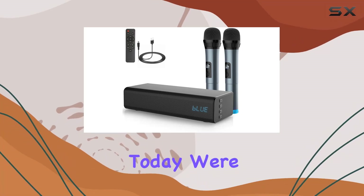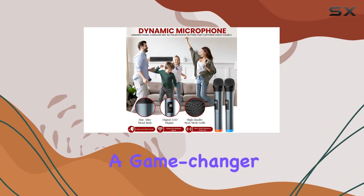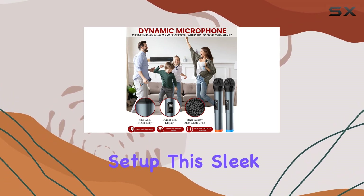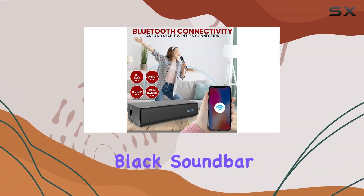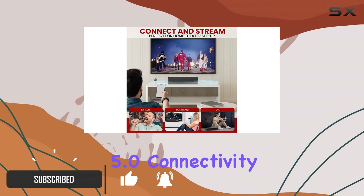Hey everyone, today we're diving into the Pile Bluetooth soundbar, and I must say it's a game changer for your home theater or gaming setup. This sleek black soundbar packs a punch with 20W of power and Bluetooth 5.0 connectivity.